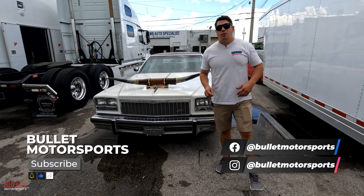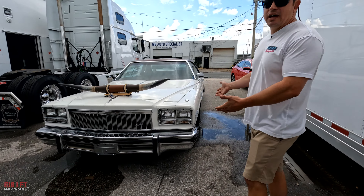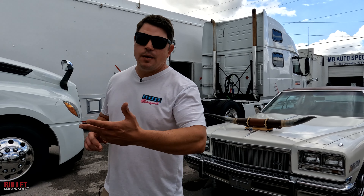Hey guys, it's Jonathan from Bullen Motorsports. Today we are at HP Tech Motorsport. We drove our beautiful Buick Electra 225. We're going to be taking a look at one of the vehicles that they're going to be giving us on consignment to sell.